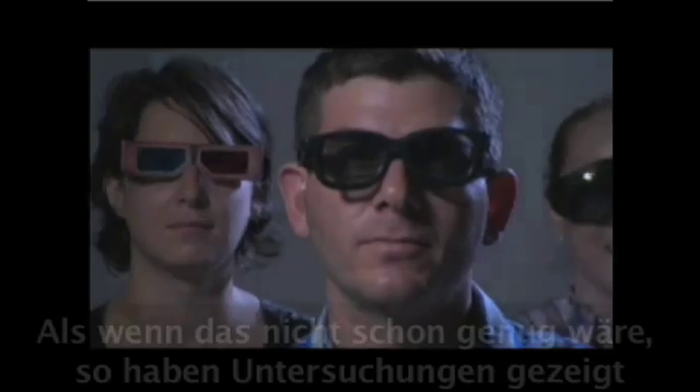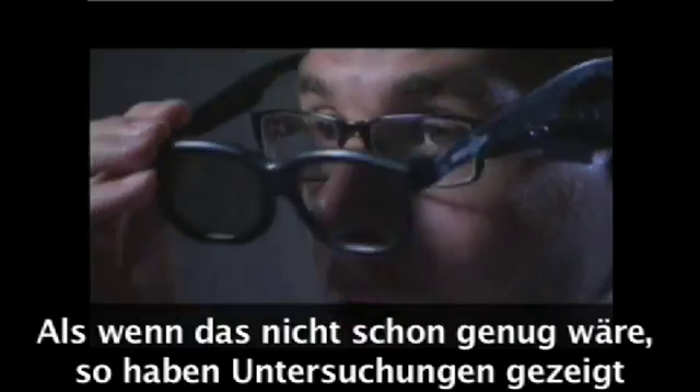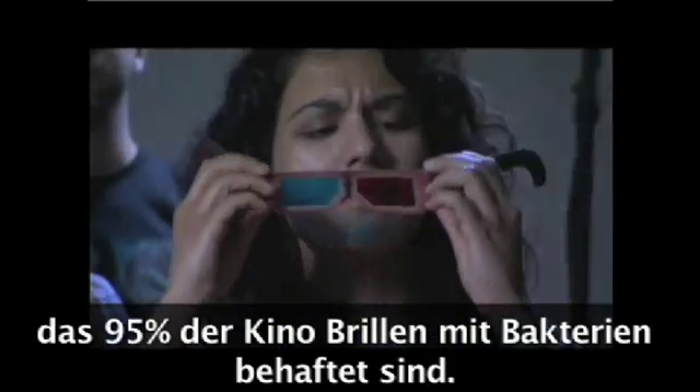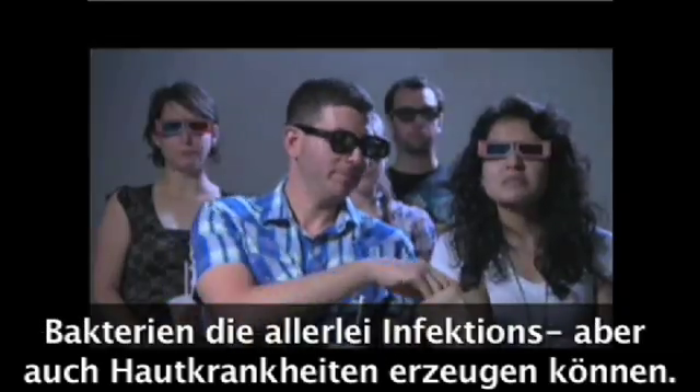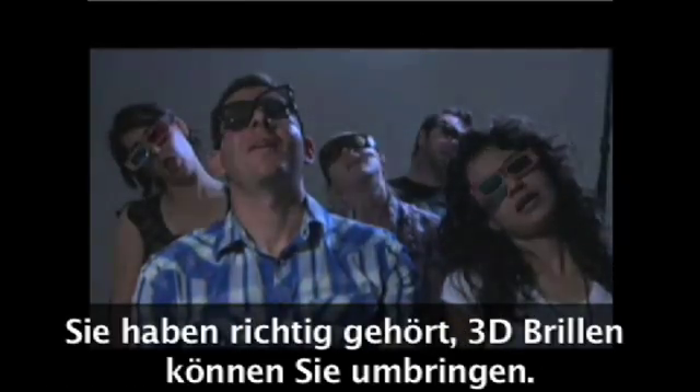As if there wasn't already enough reason not to like the glasses, studies have shown 95% of movie theater glasses carry bacteria — bacteria that can cause conjunctivitis, skin infections, food poisoning, pneumonia, or even staph infections. That's right, 3D glasses can kill.